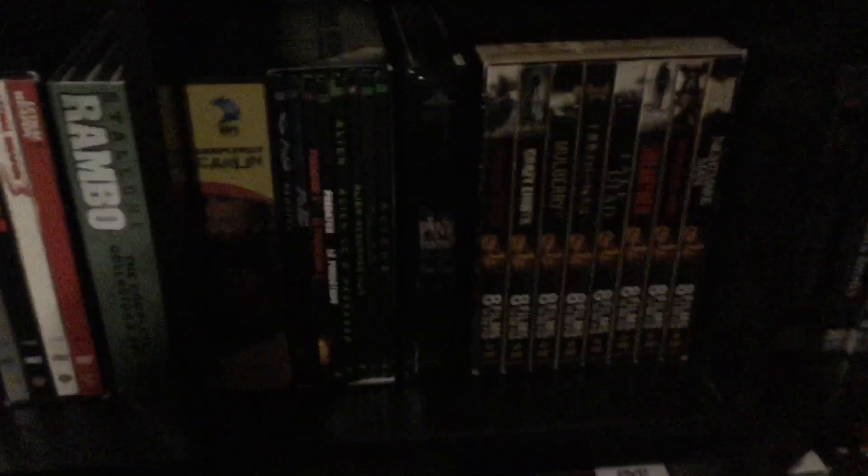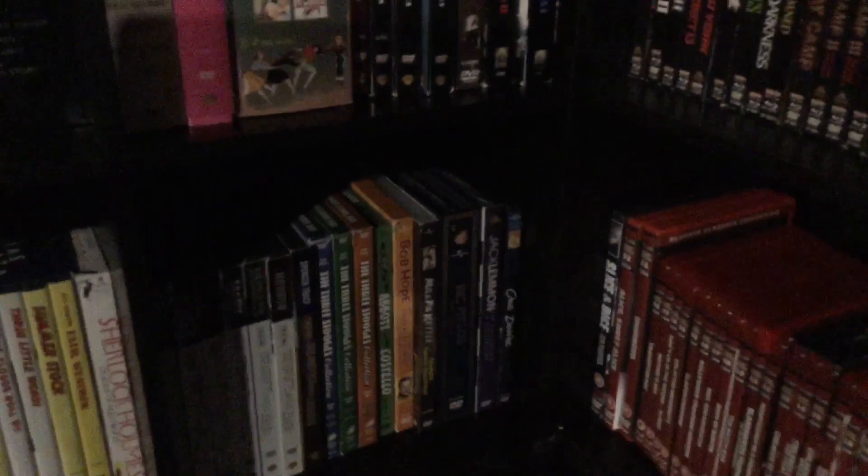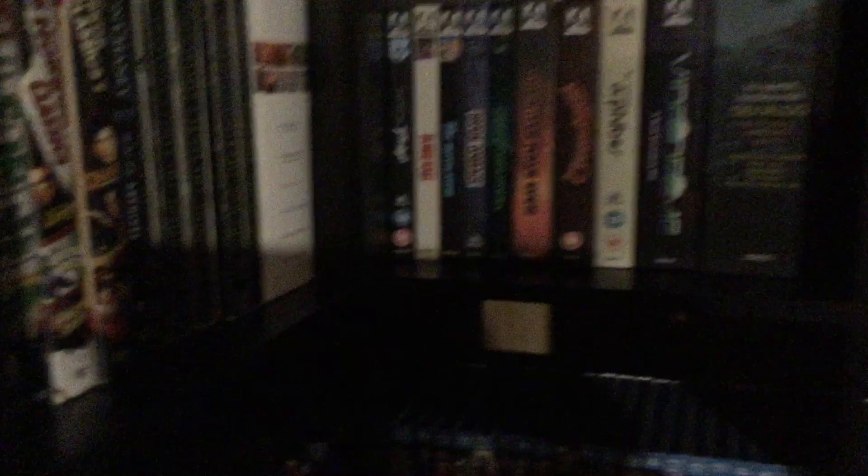This is one of the big sets — the 8 Films to Die For. My favorite on this one, hands down, is Nightmare Man with Tiffany Shepis — gorgeous in that. The Lord of the Rings sets — my better half has those. She has Blu-rays of them too. What a lot of people are going to be more interested in is seeing my Arrow stuff, so I've got a lot of the limited edition stuff there.